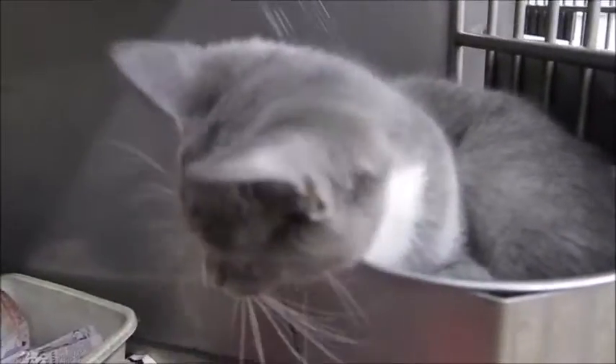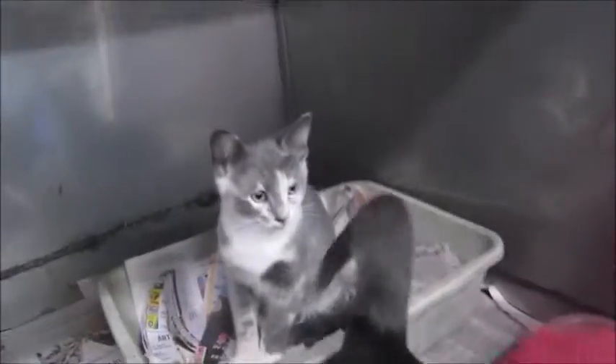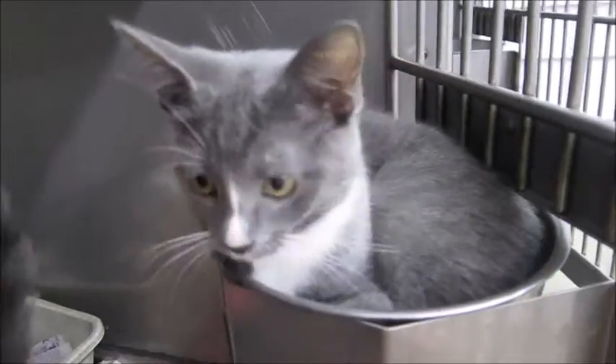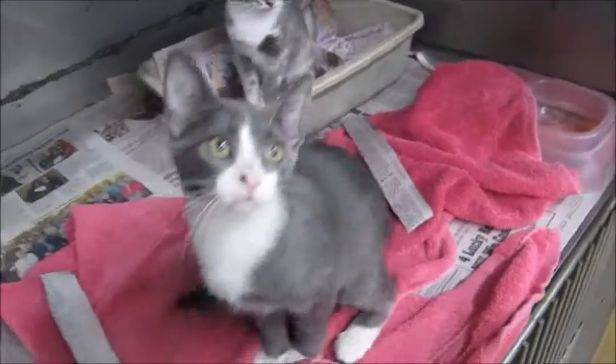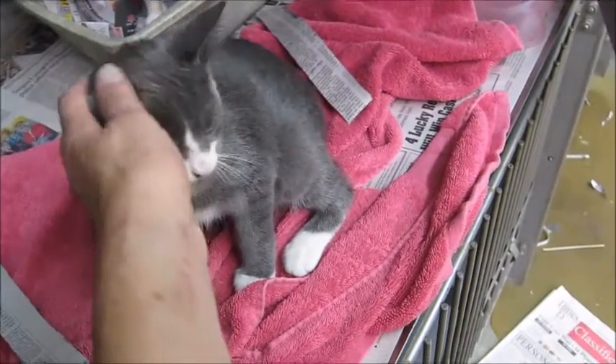So this is Emmy, this is Aubrey, and that's Freckles. They just got here last week. They were a little frightened when they first arrived, but as you can see they look like they're going to be just fine — they want lots of attention. They're very sweet.